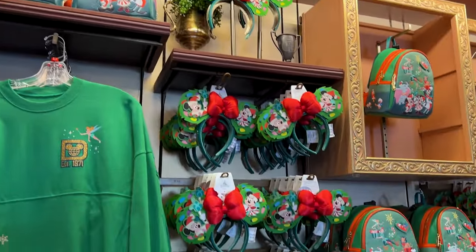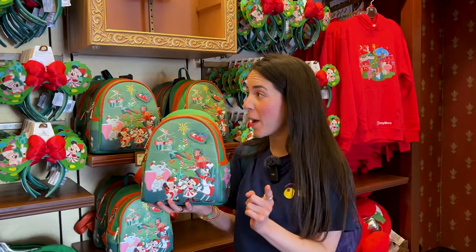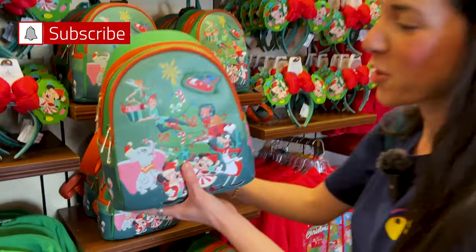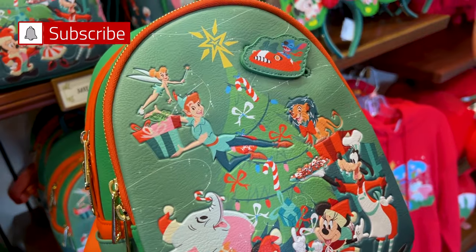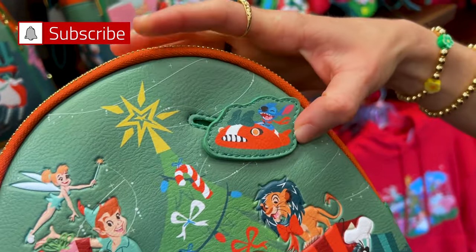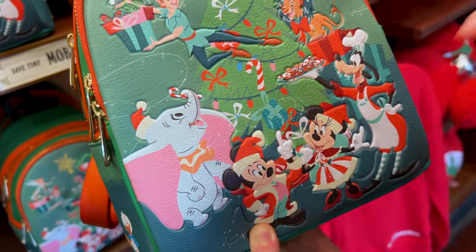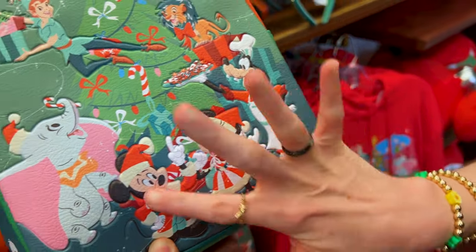In the section near Casey's Corner, we have spotted the merchandise. Right off the bat, I do love the colors — I'm all about bright colors. Let's check out this new Loungefly. It features many characters: I see Tink, Peter, Simba, Goofy, Minnie, Stitch. Look at him — you can move him up like that. And we also have Dumbo with a little candy cane that is kind of like an embossed feature.